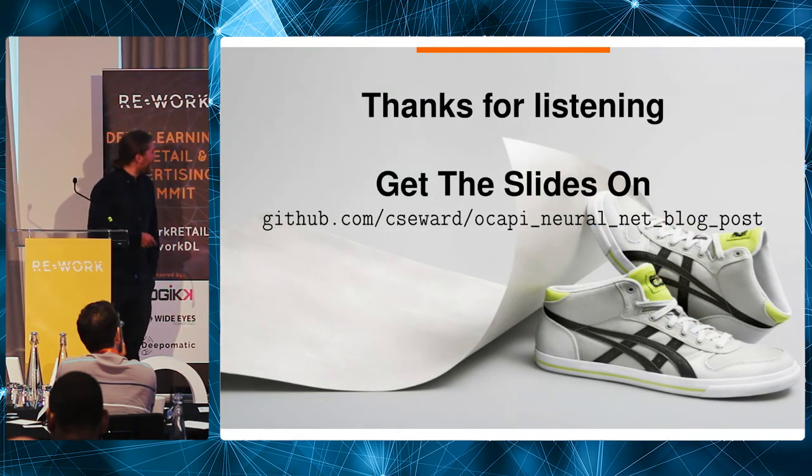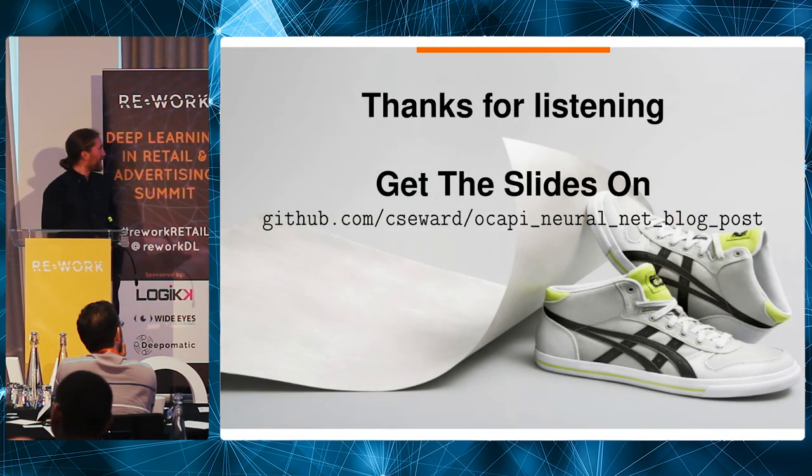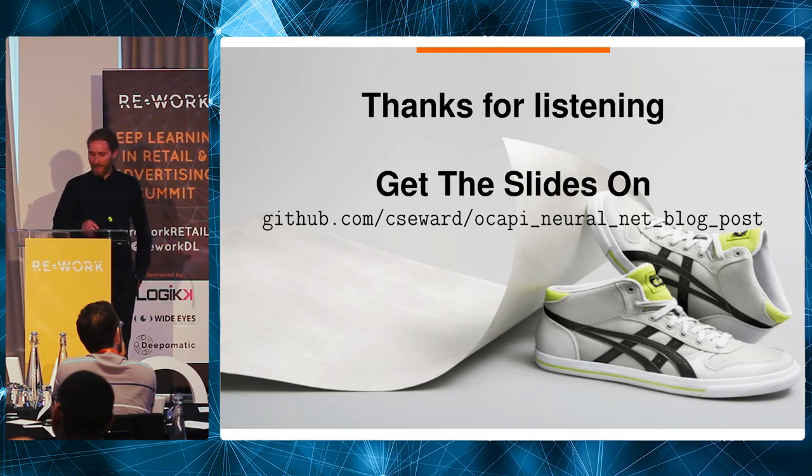Thank you. The slides are already online, and I look forward to your questions.